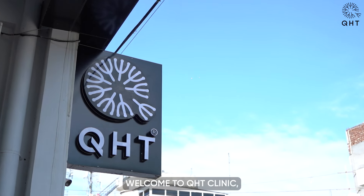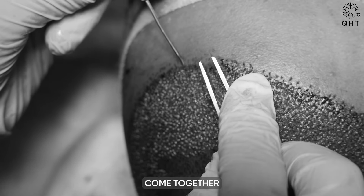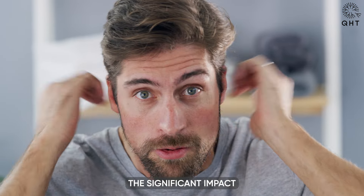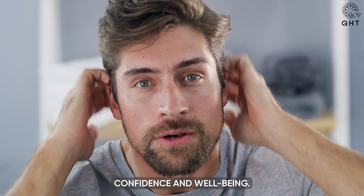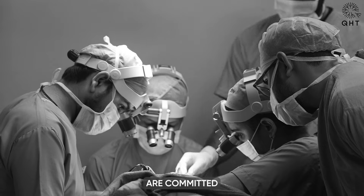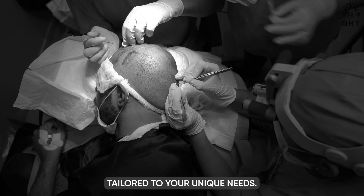Welcome to QHT Clinic, where the latest in medical technology and compassionate care come together in the field of hair restoration and dermatology. We understand the significant impact that hair and skin health can have on your overall confidence and well-being. Our clinic boasts state-of-the-art advancements and our experienced professionals are committed to delivering personalized treatments tailored to your unique needs.